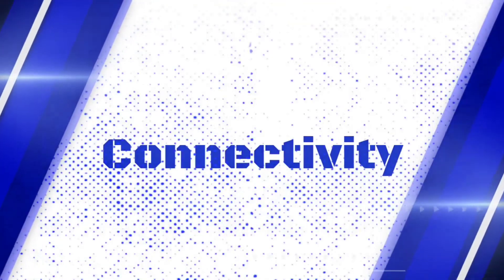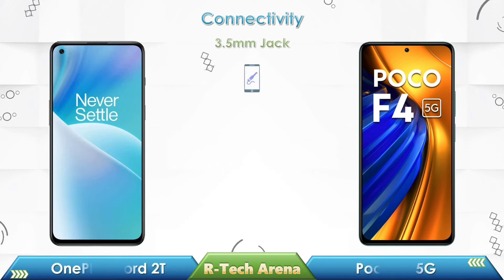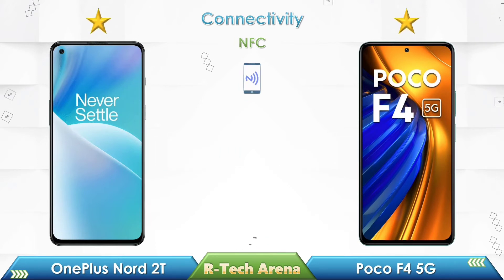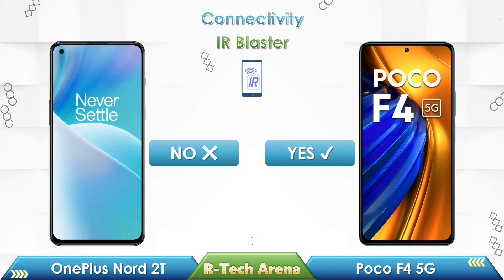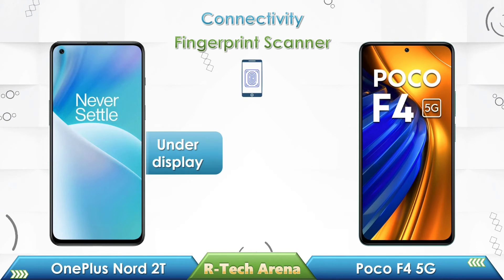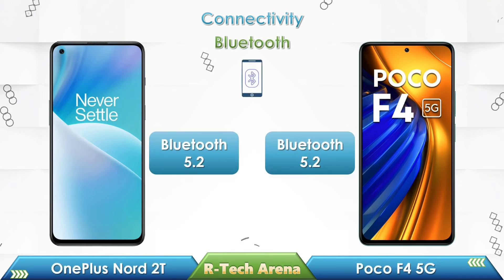Now let's compare the connectivity and features. Both phones come with a USB Type-C port, NFC support, and 5G network, but neither has a 3.5 mm audio jack. OnePlus Nord 2T doesn't come with an IR blaster, while Poco F4 comes with an IR blaster. OnePlus Nord 2T has an under-display fingerprint sensor, while Poco F4 has a side-mounted fingerprint sensor. Both phones come with Bluetooth 5.2.